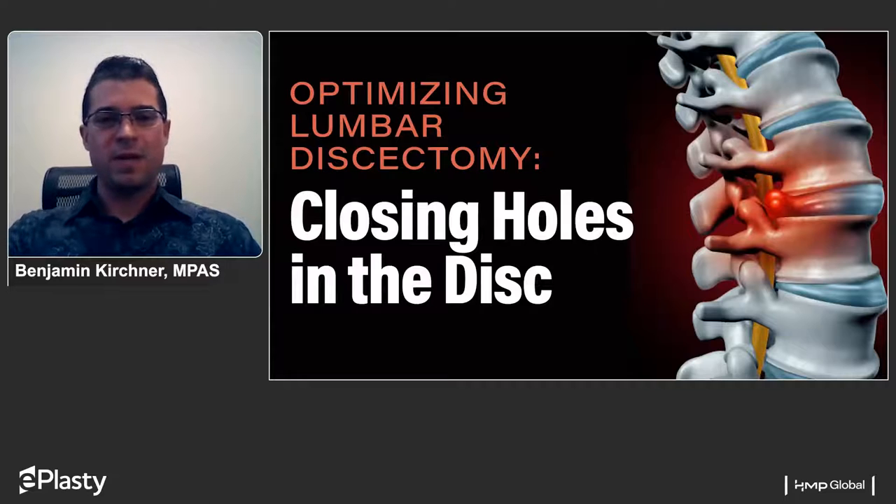Welcome to this presentation. We're going to be discussing optimizing lumbar discectomy, and specifically the subcategory of closing holes in the disc.